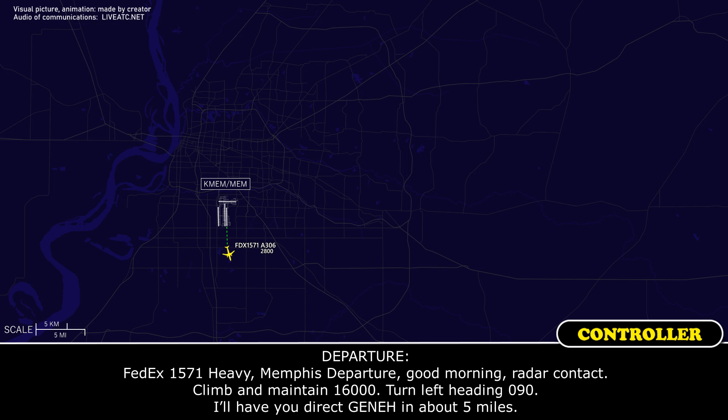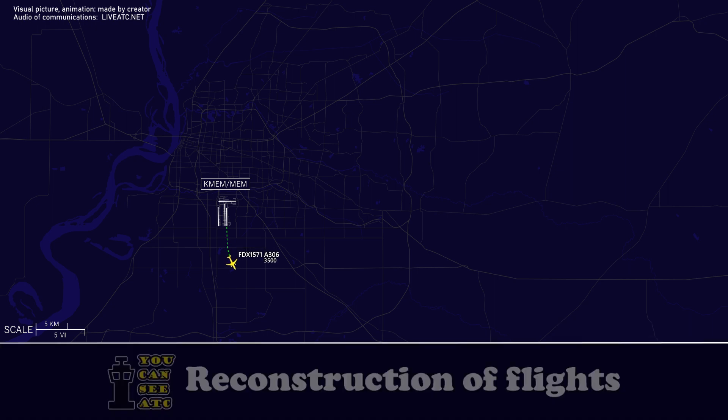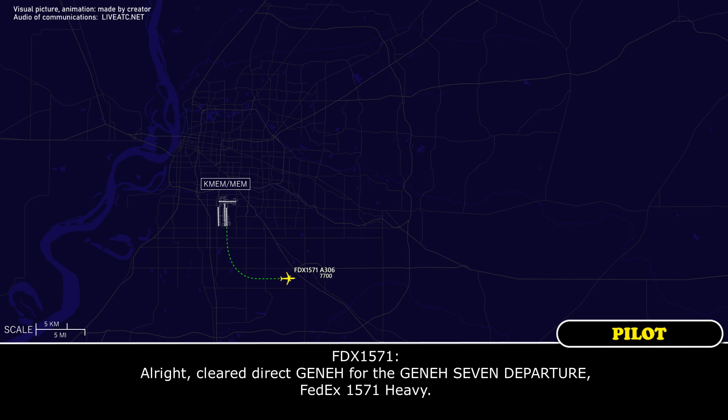Turn left heading 090. I'll have you direct Jena in about 5 miles. Climb maintain 16,000 and left turn 090 for FedEx 1571 heavy. FedEx 1571 heavy, clear direct Jena for the Jena 7 departure. Clear direct Jena for the Jena 7 departure for FedEx 1571 heavy.